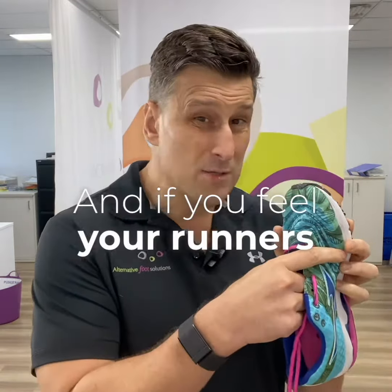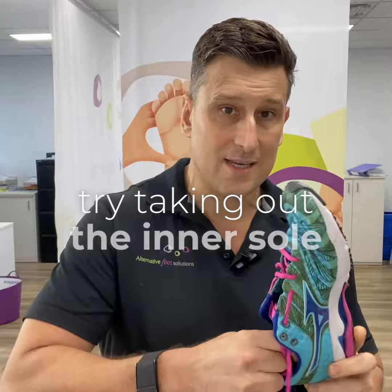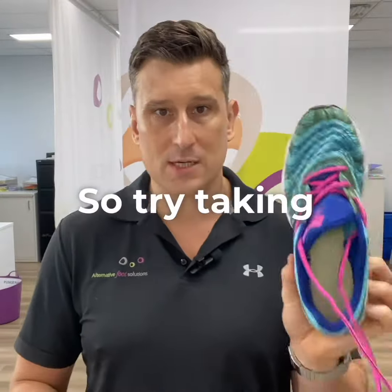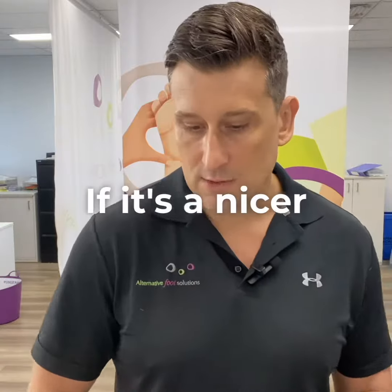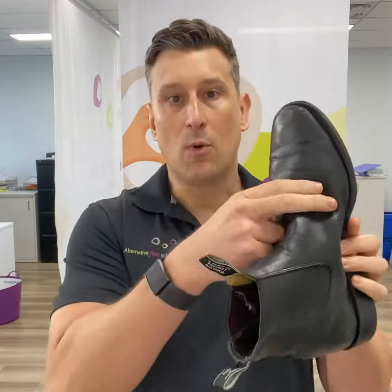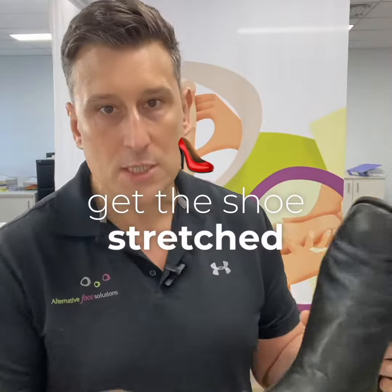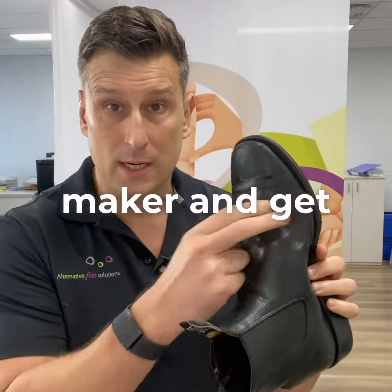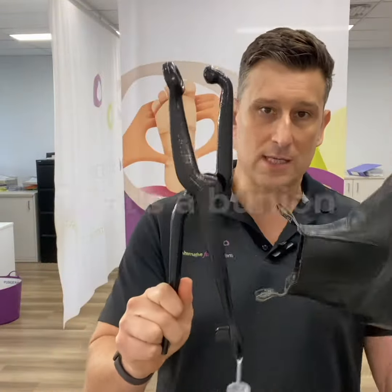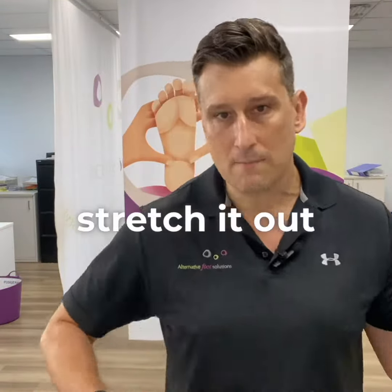If you feel your runners are a little bit tight, try taking out the inner sole — just keep in mind that's not giving you any support. If it's a nicer style of shoe or a leather shoe like this, try and get the shoe stretched. Either take it to a boot maker and get it stretched, or if you're a patient here, get us to stretch it out for you. That's a bunion stretcher — we pop that in there and stretch it out.